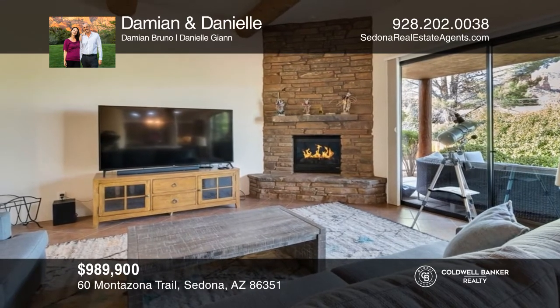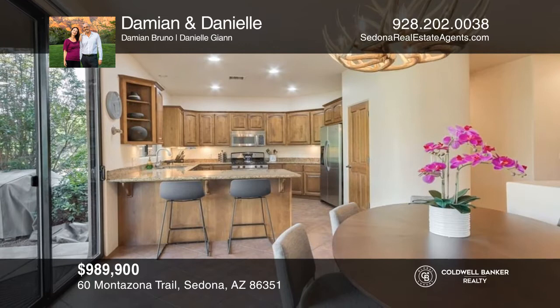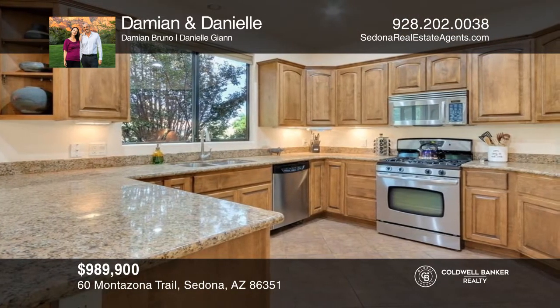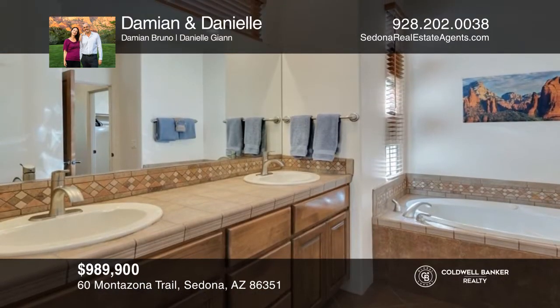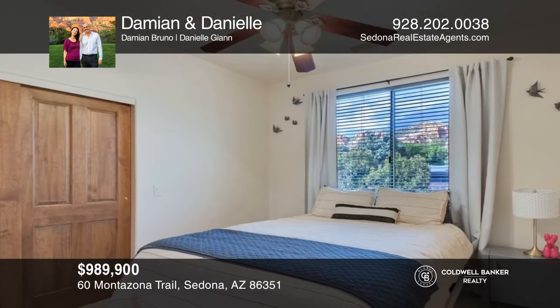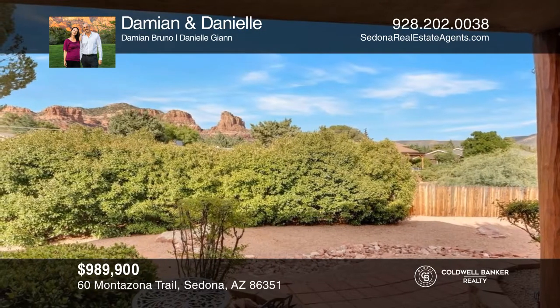This single-level, 3-bedroom, 3-bath home sits in the quiet and serene Oak Shadow subdivision. This home features an oversized great room and an open floor plan. Cozy yet light and airy, the living room has an abundance of natural light. The kitchen is generously sized. Tile floors in the main living areas with newer carpet in the bedrooms. Entertain friends and family from your private backyard oasis with beautiful red rock views. Come see your new home today with Damien and Danielle.